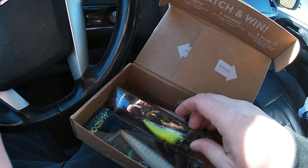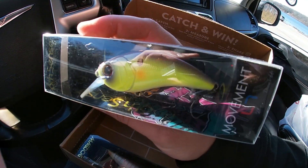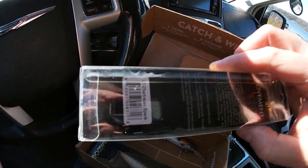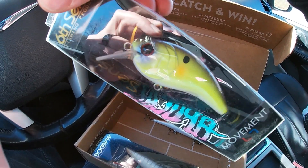I'm also going to be throwing in a Sixth Sense Movement L7 — this is the Chartreuse Spank color I believe. It's a good looking square bill right there.